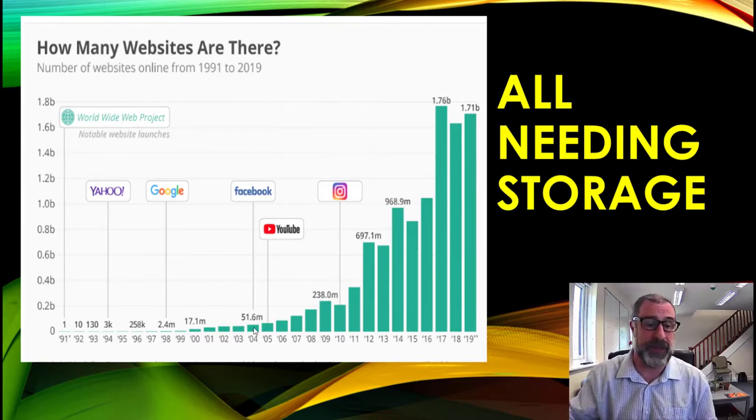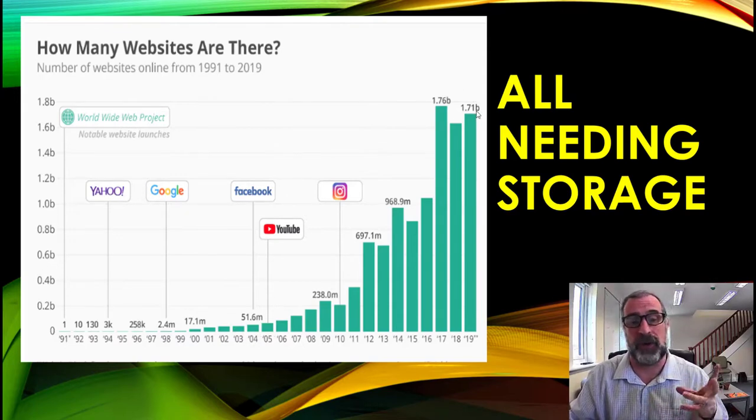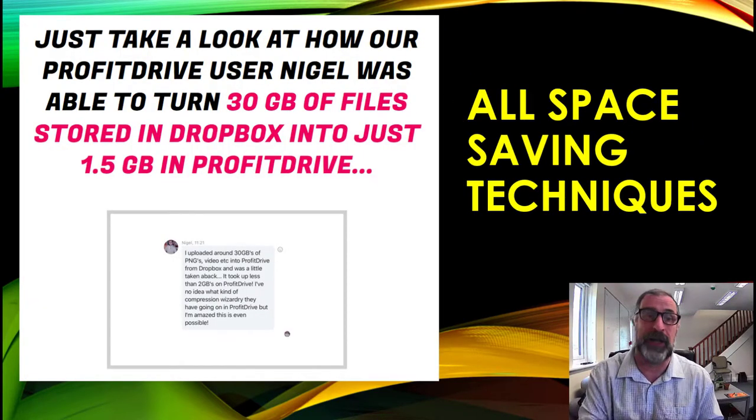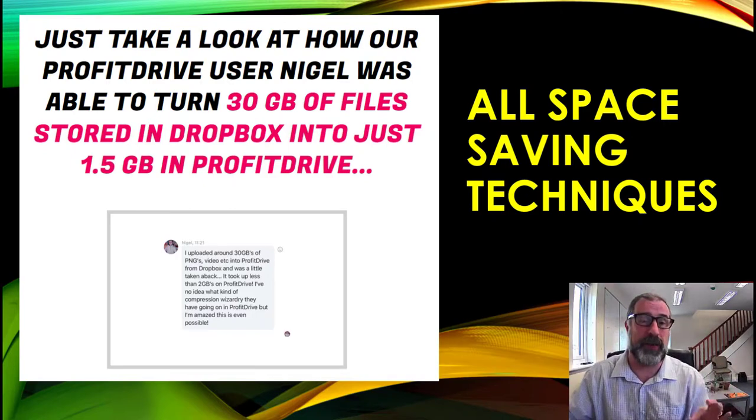This is how websites have grown and how storage has become a business opportunity. Back when I started, hardly any websites existed — I was doing this before YouTube started, and Facebook was in its infancy. Now there are nearly 2 billion websites online, so many people need storage and help managing all their images, videos, and files. You can really make money from this with the space-saving compression techniques.